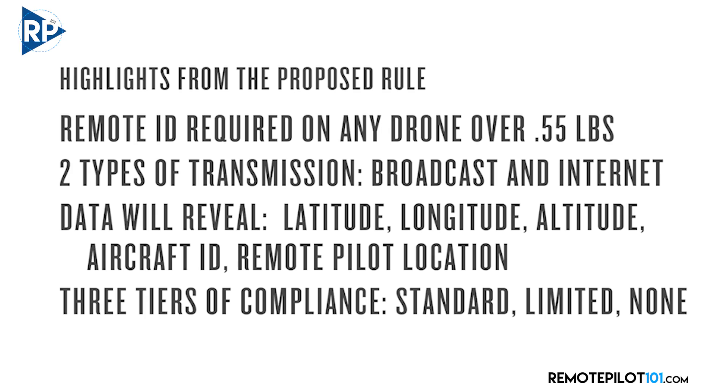Remote ID technology will be required on any drone over 0.55 pounds — that's the 250 grams we've talked so much about with the Mavic Mini. Drones will be manufactured with two types of data transmitting technology: one type is known as broadcast, and the other is known as internet, which assumes a WiFi connection. Transmitted data will reveal the drone's latitude, longitude, altitude, and a unique aircraft identifier based on the serial number and your registration information, as well as the location of you, the remote pilot in command.